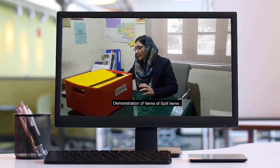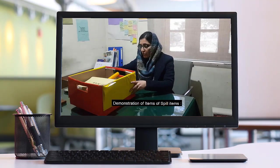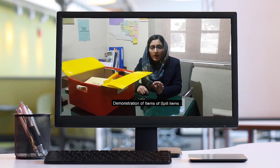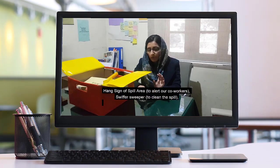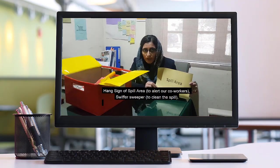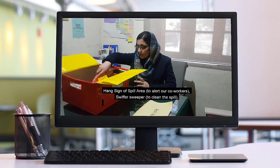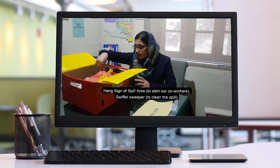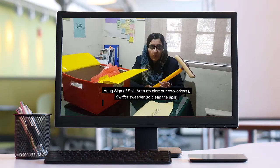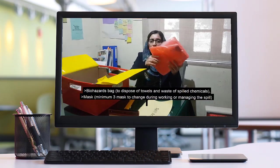Most of these are the most important items. Once you don't wear a mask, use something to cover your nose. This is a biohazard bag.